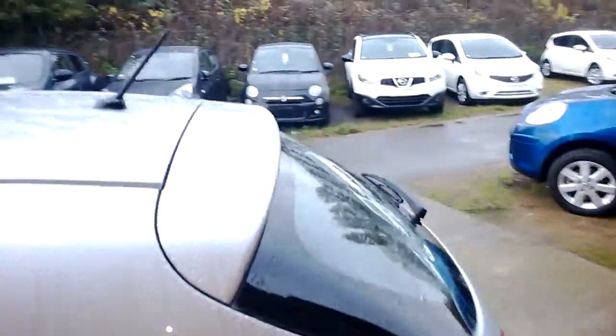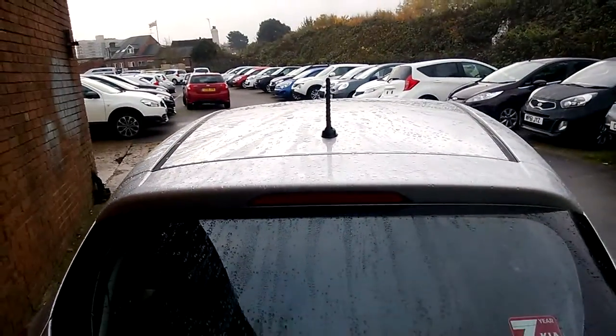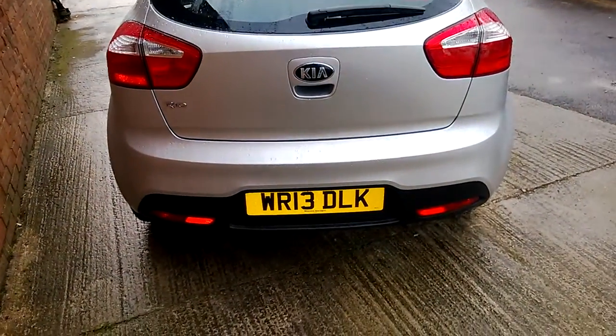As we make our way round to the back, the car is fitted with a high-level third brake light, and built into your brake light is your rear washer jet. Also on the bumper at the bottom are your reflectors.